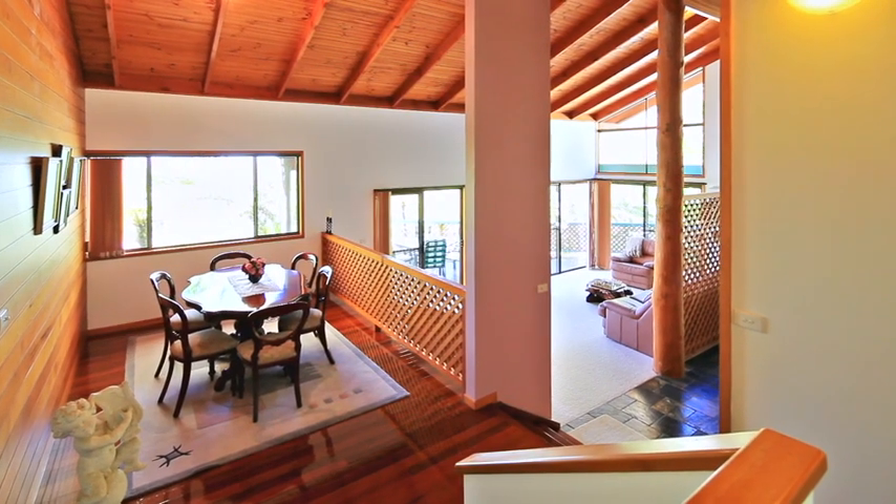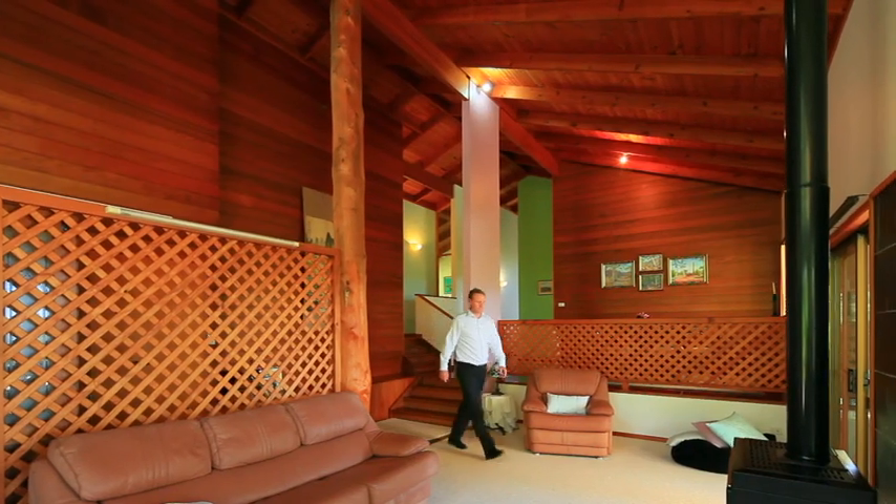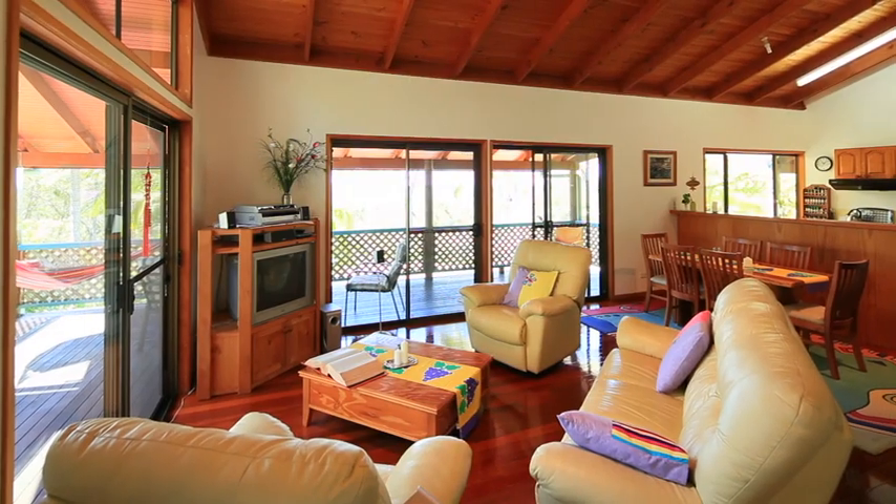The home itself is truly unique, with a split-level design and soaring raked timber ceilings, lots of glass to appreciate the beautiful vista and stunning polished timber floors.